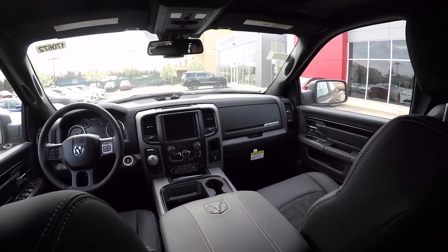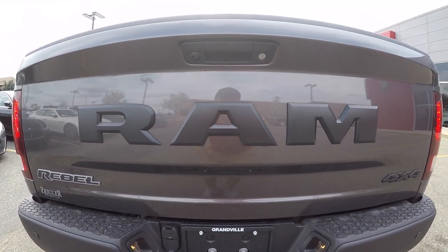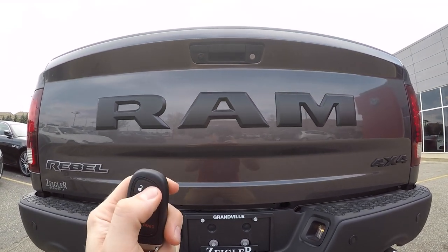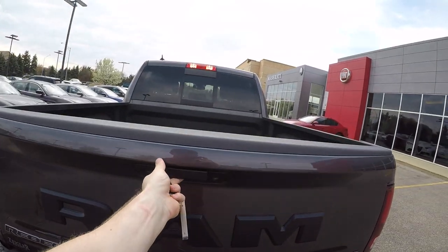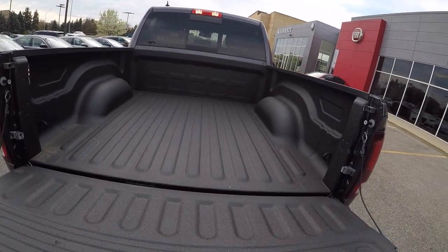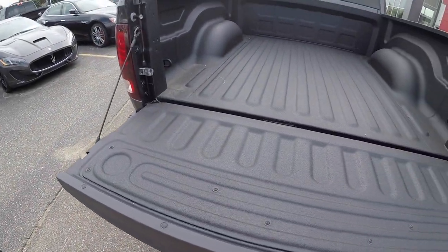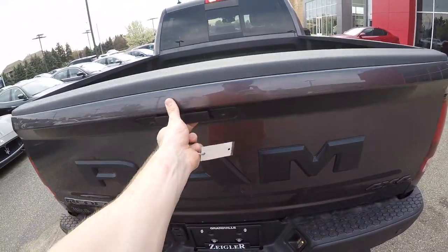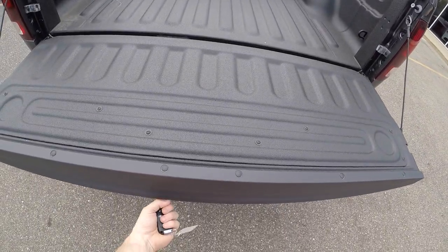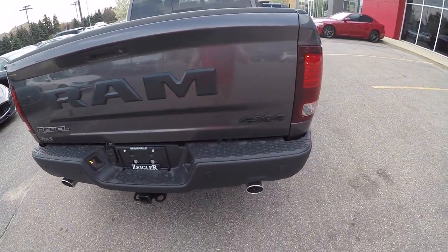Let's go take a look at the tailgate. This tailgate does lock and unlock with the key fob. It is not assisted like some other manufacturers have, but it's easy enough to put up with two fingers — I can even do it with one finger. So it's really light, not that big of a deal.